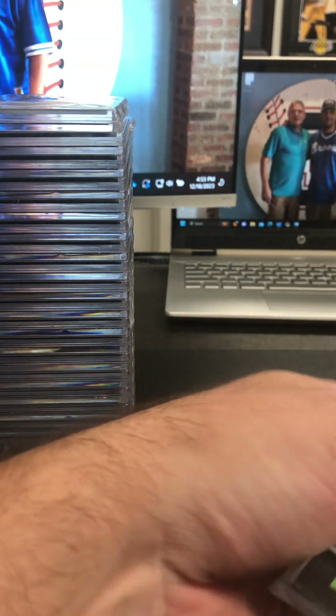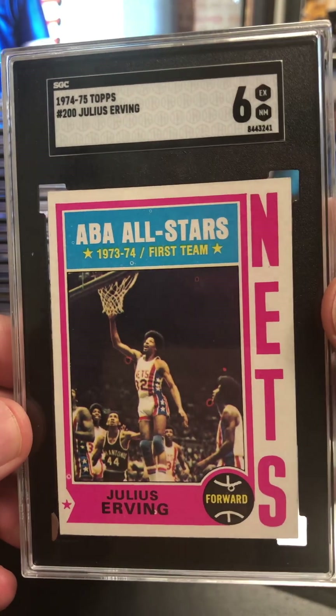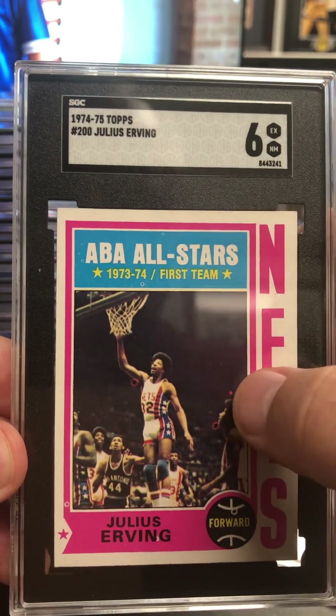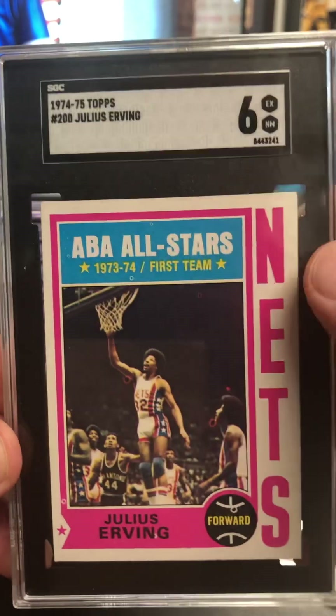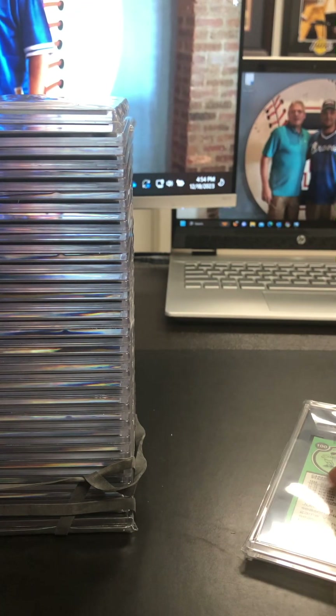Got a little run of Dr. J coming up here in the 74-75 Topps. Dr. J at a six — so sweet. Had some print dots in here, kind of worried me, but that's a solid grade. Knew the card was pretty crisp and clean. Pretty nice.